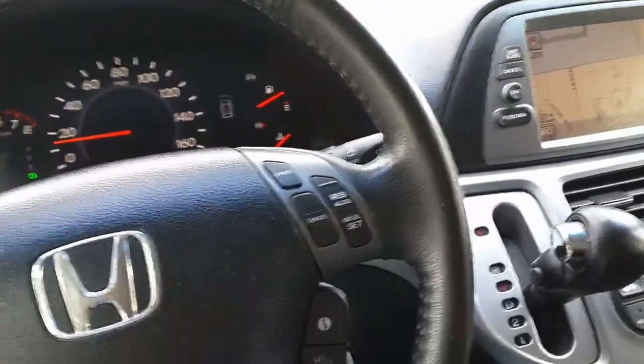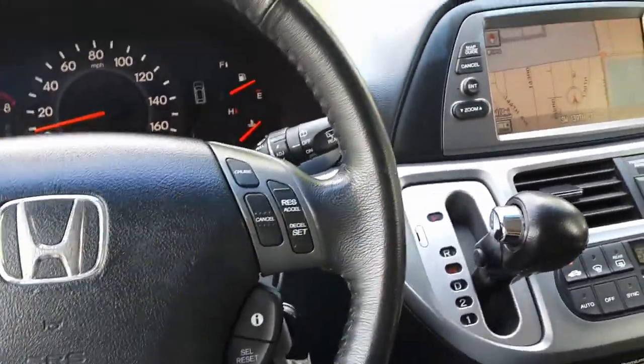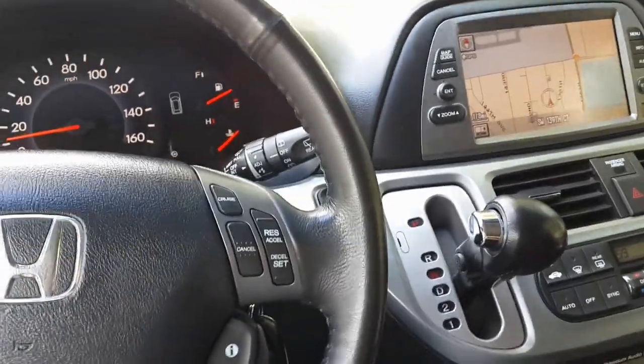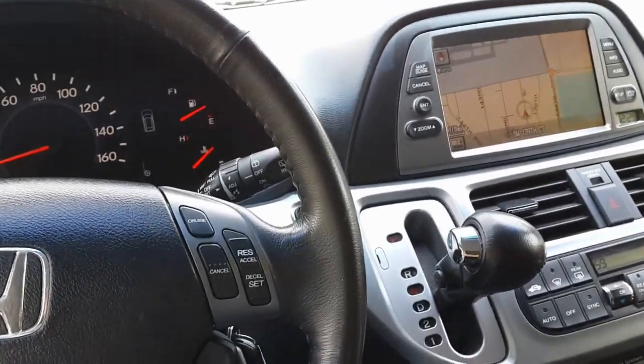That concludes our test drive on this 2008 Honda Odyssey Touring — loaded up with navigation and DVD. Keep in mind this car comes with a powertrain warranty for three months or three thousand miles, purchased from ASC Warranties, to give you a little peace of mind. Coming up next: under the hood and a look at the tires.